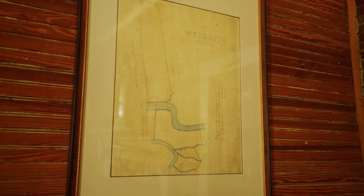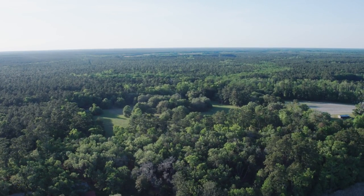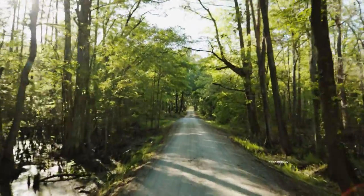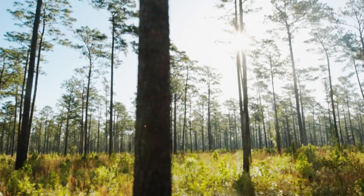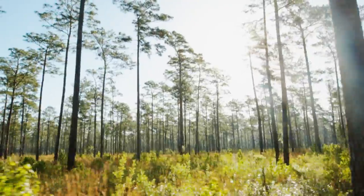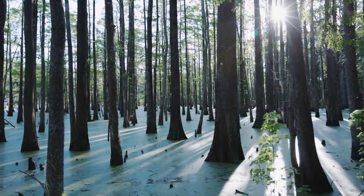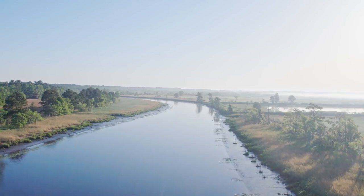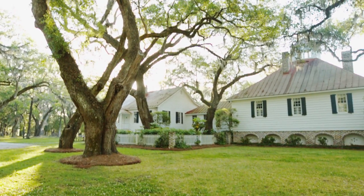Weymouth Plantation is 912 acres in its entirety. About 650 of that is dry ground — the upland. And that's made up of a nice blend of approximately 300 acres of the open pine savannah, as you see here, the nice traditional quail woods. And then there's kind of a transition zone of native loblolly and hardwood mix that goes into a cypress bottom. Then you get into the riverfront bluff, which is where the compound is, the house, coupled with several hundred acres of rice impoundment.